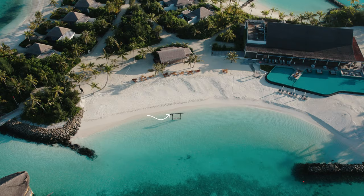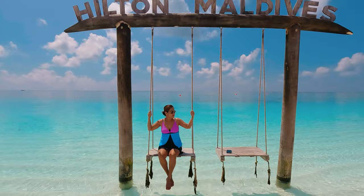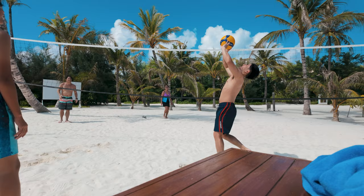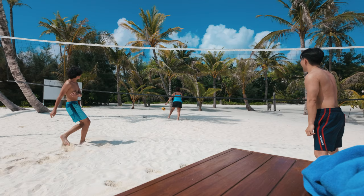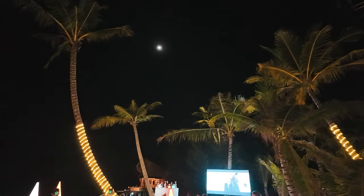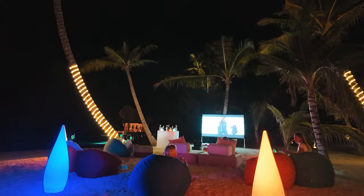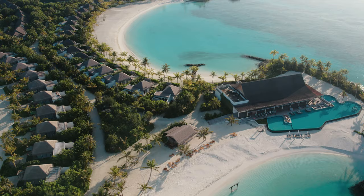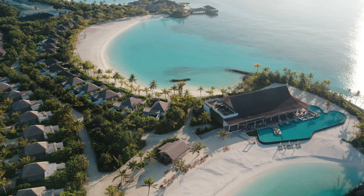We had a lot of fun on the beach as well. There's a swing on the water perfect for taking photos, especially during sunset — the colors were incredible. There's also a volleyball court on the beach, and some nights the beach turned into an outdoor movie theater where they gave us headphones so we could watch the movie without disturbing anyone. It was a pretty cool experience.